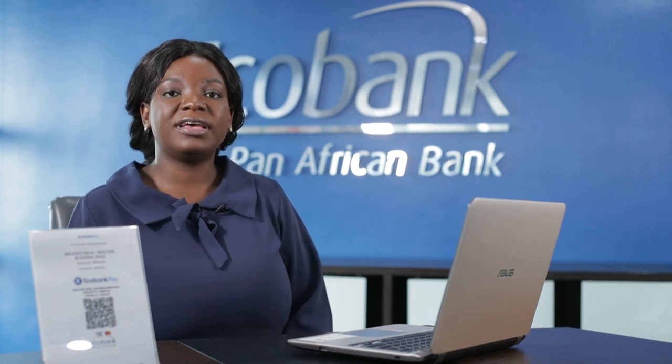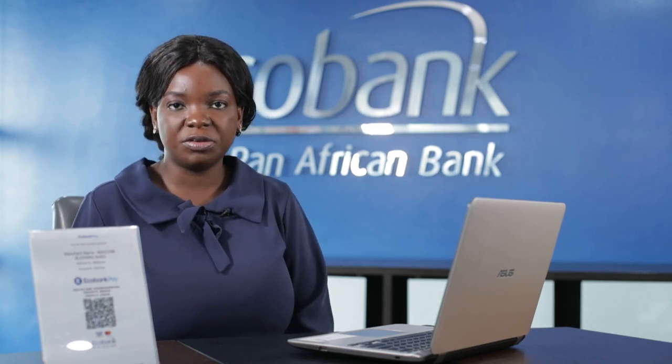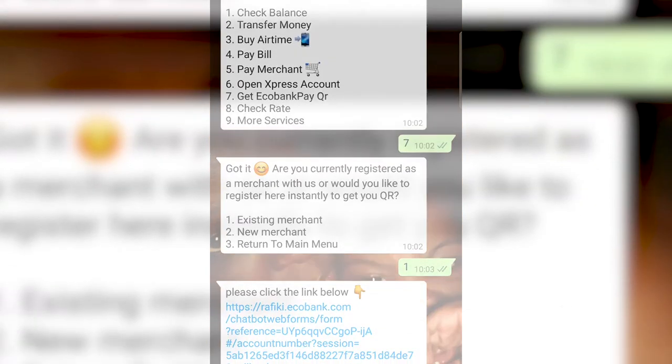As merchants, Echobank Pay is the right product for your business — whether you're an SME or a large corporate. From salon owners to small kiosks to filling stations, Echobank Pay is perfect for you. Your customers can easily pay by scanning the QR or dialing the USSD code. Echobank Pay is easy to set up via Rafiki or by walking into any of the 33 affiliate branches. It's seamless, easy to use — your QR is scanned, you get instant notification and instant settlement. As a customer, all you need is your mobile phone; no card required.